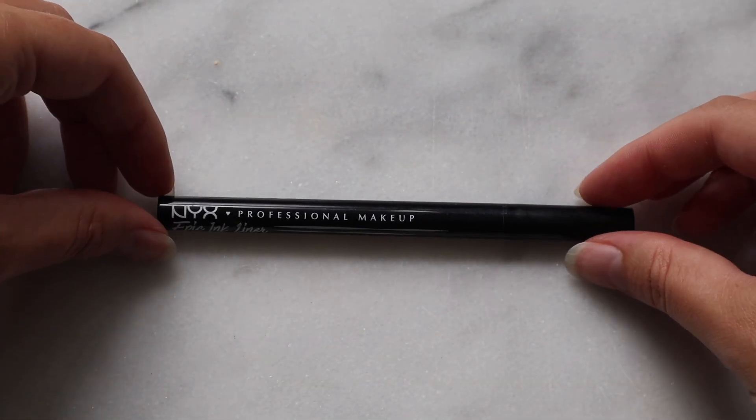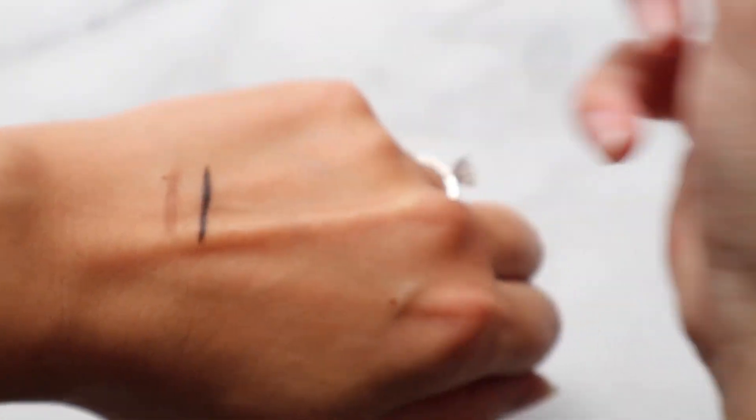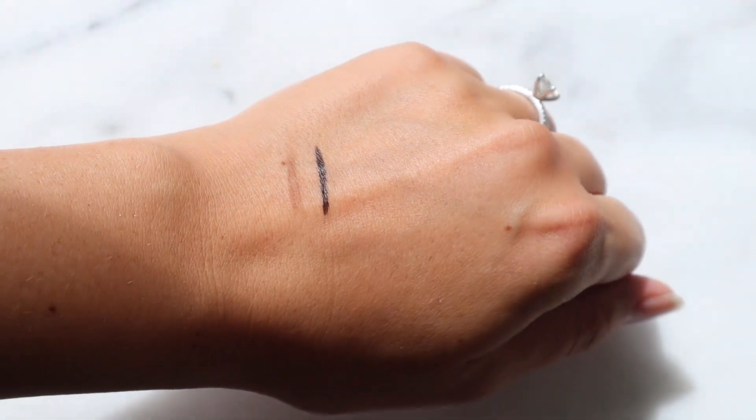Next up I have two liquid eyeliners. The first is the NYX Epic Ink Liner. Do I like this liner? Yes. Do I love it? No — it's pretty good. It can bleed a little, but it's really black and doesn't smudge too easily. The reason I really like it is that it's cheap and lasts so long. I used to repurchase the Kat Von D tattoo liner time and again, but it just got too expensive. With products that you use up like mascara or liquid liner, I like to find the best quality for the cheapest price — and this is what I landed on. It's in the shade black.